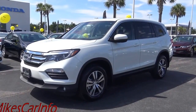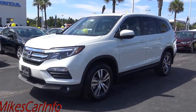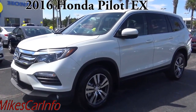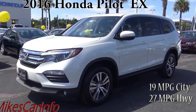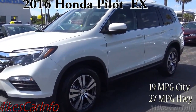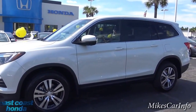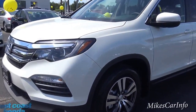Hey, this is Mike. I'm here in Myrtle Beach, South Carolina, visiting East Coast Honda and checking out this 2016 Honda Pilot EX. One of the main differences with the EX is that it has a six-speed transmission versus a nine-speed transmission, and it has a cloth interior. It comes in at a different price point, so let's go ahead and check it out. Honda did a really good job with the styling of the 2016 Pilot.